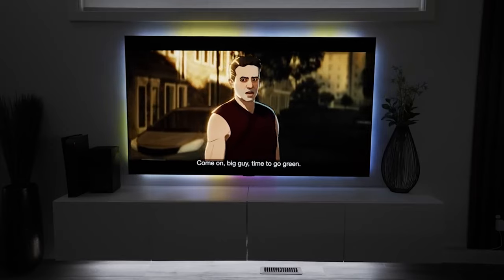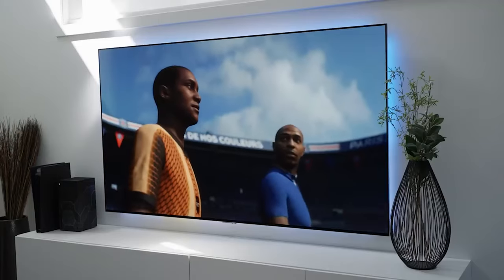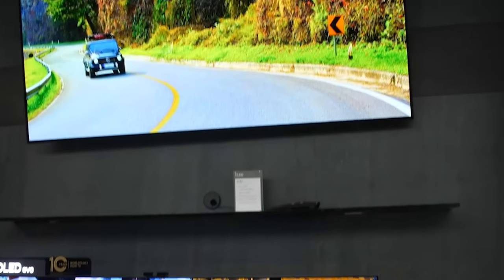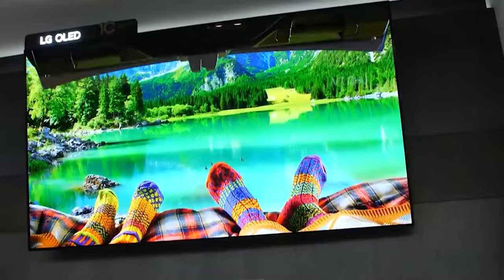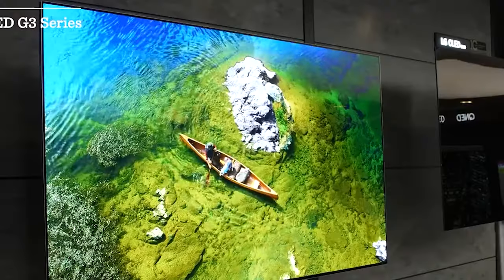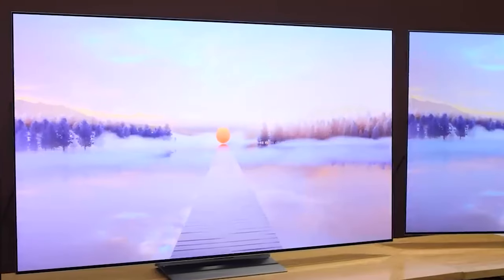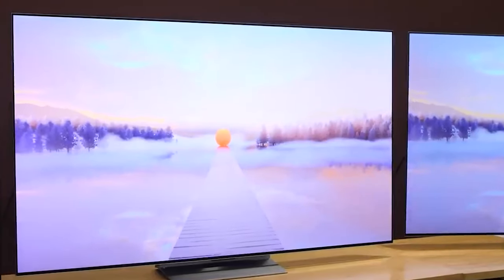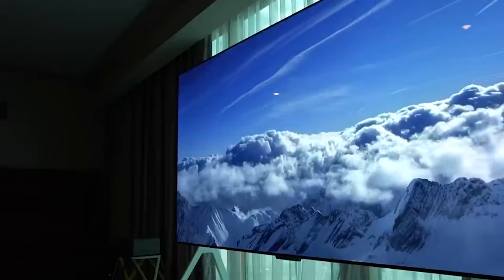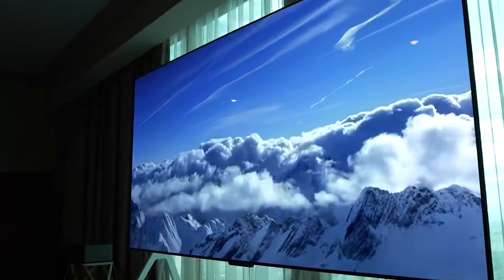The LG G3 doesn't merely compete — it gives them a serious challenge. Granted, the QD OLEDs boast remarkable color purity and brightness that the G3 might not quite equal, and a detailed comparison may tilt favorably towards either column. But overall, the G3 is the formidable OLED contender LG intended to clash swords with the QD OLED. It's a phenomenal TV that I would not just recommend, but be overjoyed to make it the centerpiece of my living room.